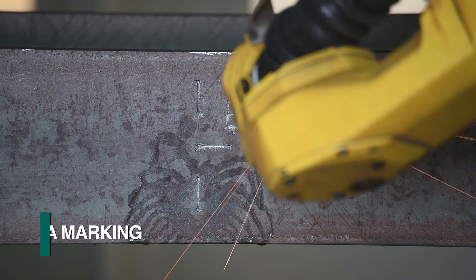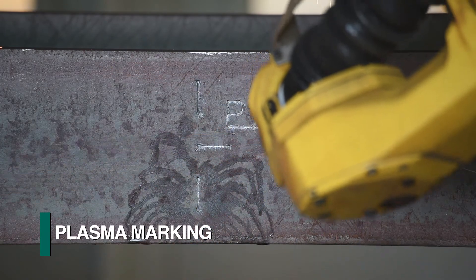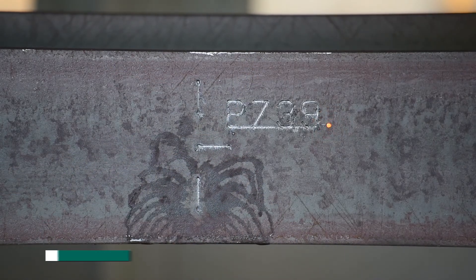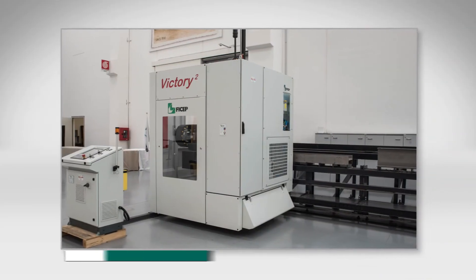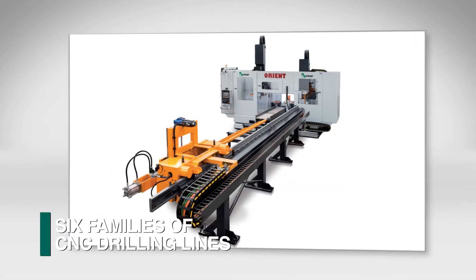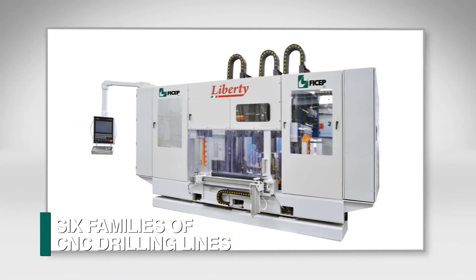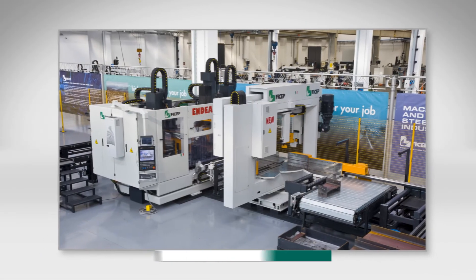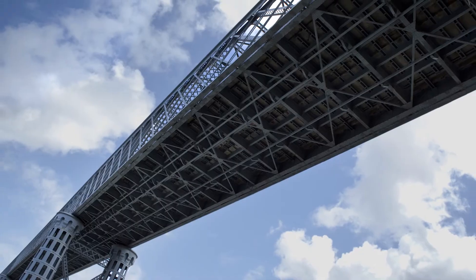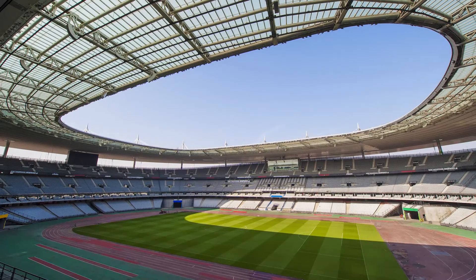The Hypertherm plasma torch can also be used to generate part numbers or scribing information for subsequent fit-up. The Liberty product line of CNC drills is just one of six families of FICHEP drilling lines available to clients. FICHEP's commitment to such an extensive product offering confirms their understanding of the market and the fact that diverse applications require an extensive lineup of solutions.